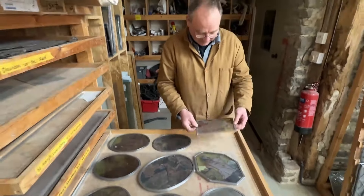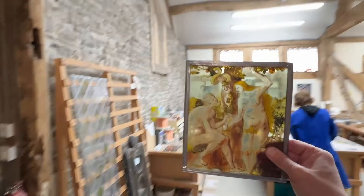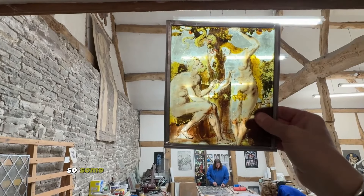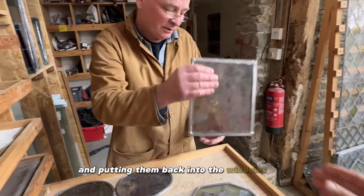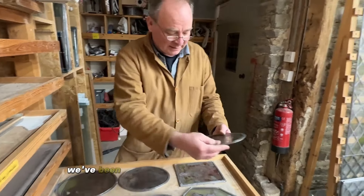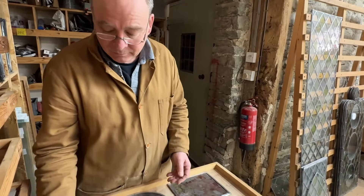This is a terrific one here — absolutely lovely. Some of these we're going to put into light boxes and some of them we're potentially glazing and putting back into windows. There are some stunning ones here and we've been edge bonding, plating where necessary.